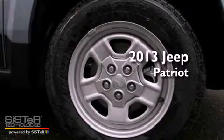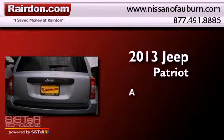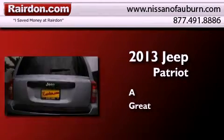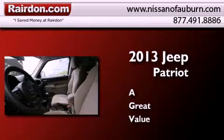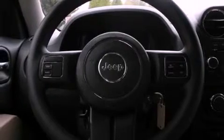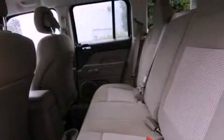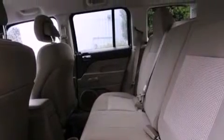This is a brand new 2013 Jeep Patriot. Features include traction control and stability control systems, solar control glass, external temperature display, front and rear floor mats, brake assistance technology, rear curtain airbags, heater vents for rear seated passengers, a split folding rear seat, and roof rails.